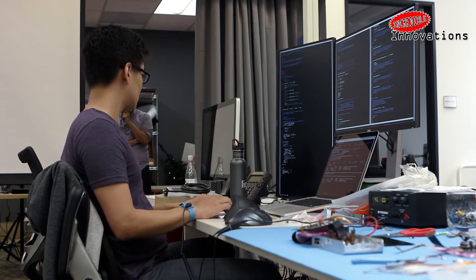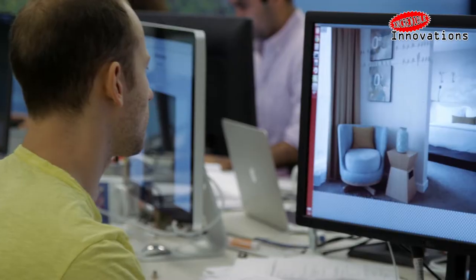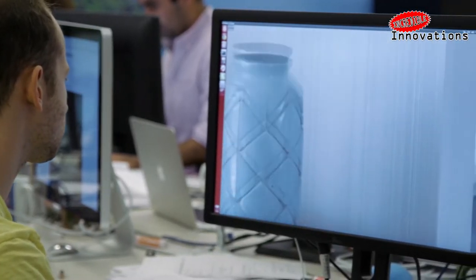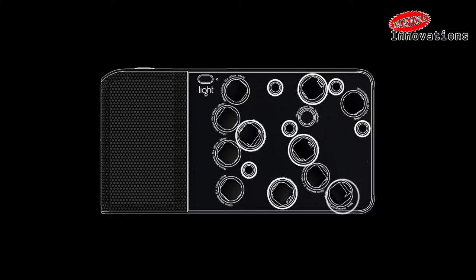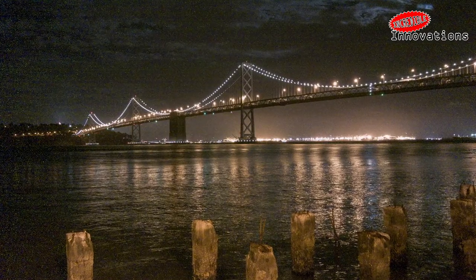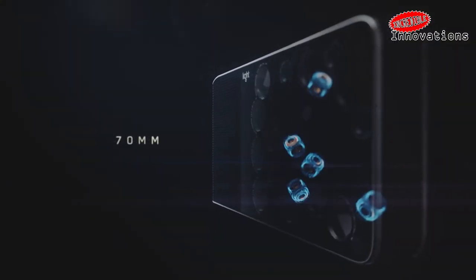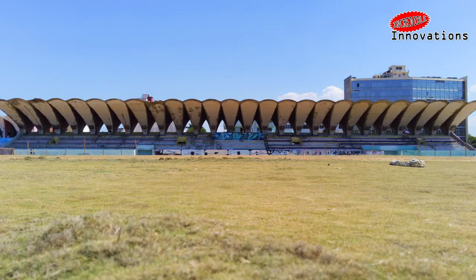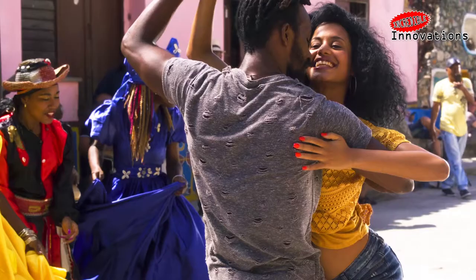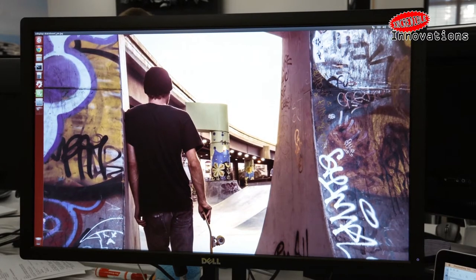Along with showcasing the hardware's capability, the samples are also designed to showcase the company's Lumen software, which is required to put all the images from those separate lenses together. The camera uses at least 10 different camera modules at once, depending on how much of the 28-150mm zoom is used. Those images, each slightly offset because of its position on the front of the camera, permit the software to create a depth map, allowing the system to artificially generate a shallow depth of field.